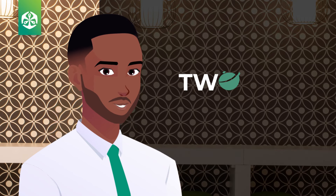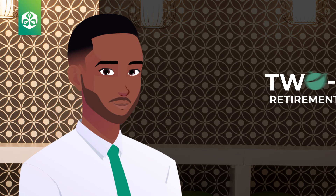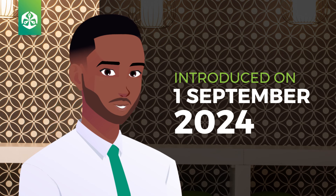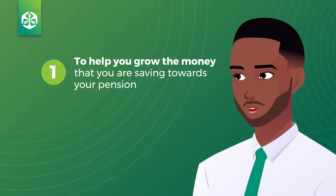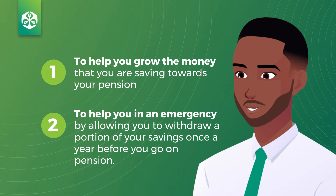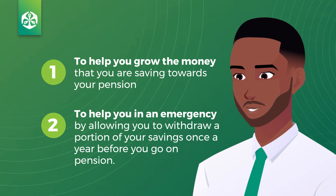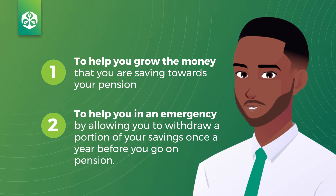Hi, my name is Tato and I'm here to help you understand South Africa's new two-part retirement law that is coming soon. The new two-part system being introduced on the 1st of September 2024 is designed to help you do two things: one, to help you grow your retirement savings so that you have more money available when you go on pension; and two, to help you in an emergency by only allowing you to access a portion of your savings once a year before you go on pension.